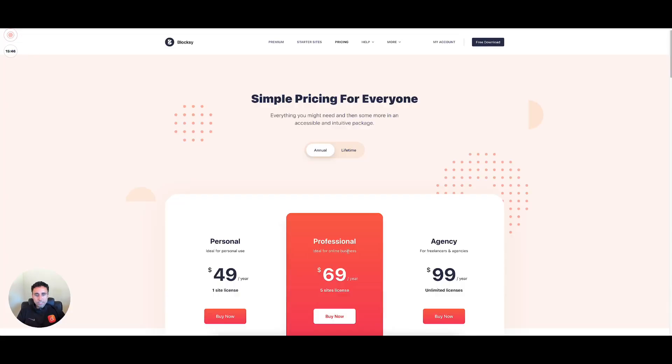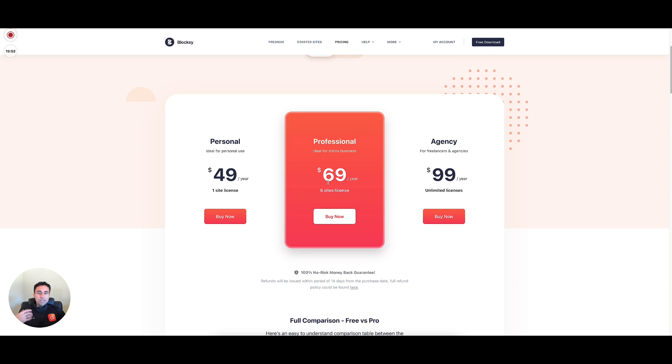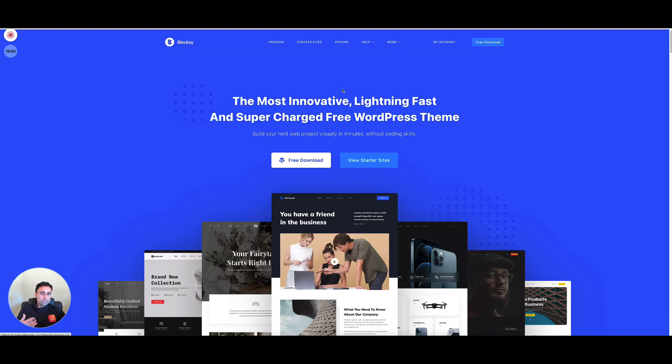Pricing-wise on Blocksy, you have a couple of different options: $49 a year for one site, $69 a year for five sites, and the agency plan is $99 a year for unlimited sites. There's also a no-risk guarantee for 14 days. Jump on there, download the free version or pay for the pro version, check it out, and see if it works for you.